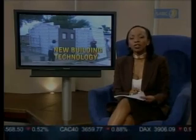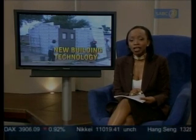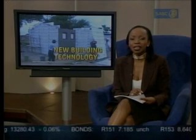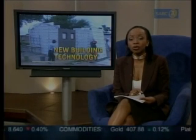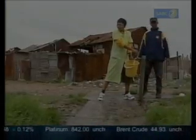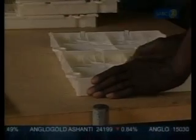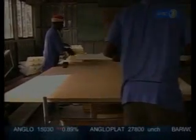One inventor may have found a solution to the housing problem in South Africa and elsewhere in the world. His housing system invention has earned him a place as a finalist in the TT 1000 awards program, which recognizes companies that use technology to improve their global competitiveness. More than one-third of South Africans live in shacks, and the government faces the daunting task of building them proper houses. Muladi construction systems could be an answer.